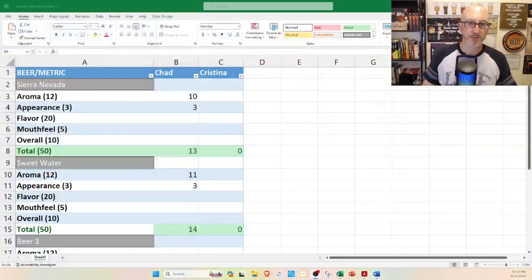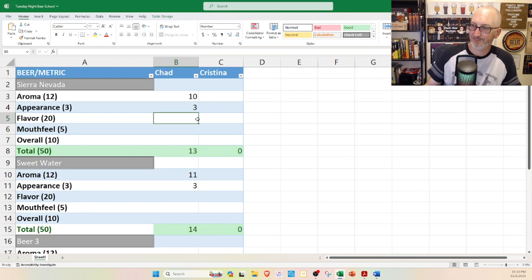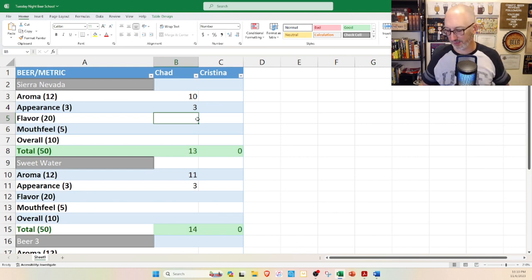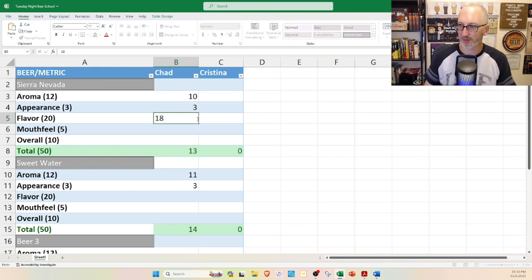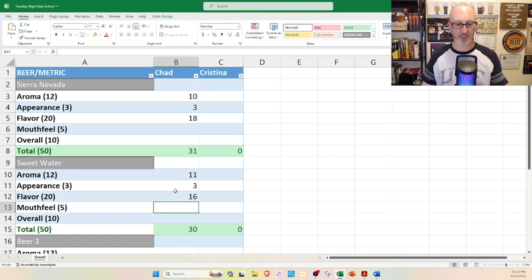So how are we going to score flavor? Sierra Nevada — this is the yardstick by which the style is measured. This bottle is good, not outstanding or world class, but really, really good for the style. I'm going high: 18. For the Sweetwater I'm going a little lower — closer to a 16, which is strange because it's a fresher can, but the hops seem a little lacking to me.